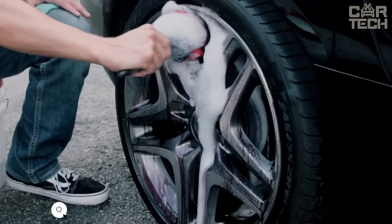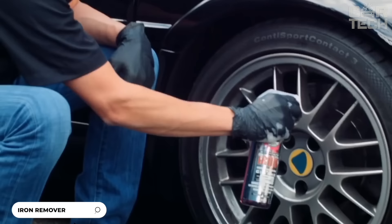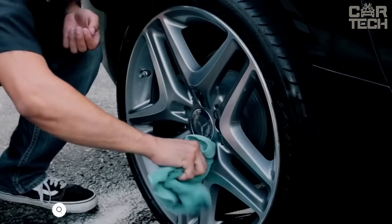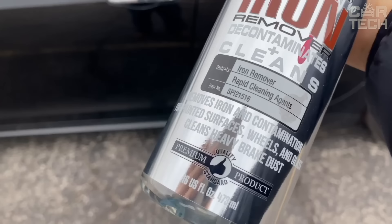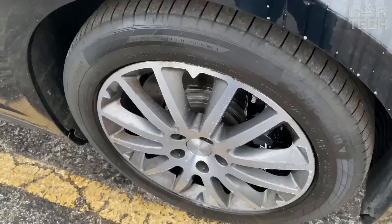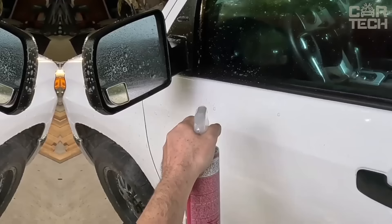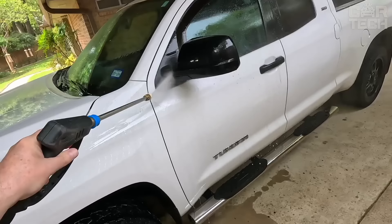An effective brake dust remover and disc cleaner — a pH-balanced product that is safe for all types of rims, including polished and chrome-plated rims. It neutralizes reactions that cause wheel corrosion due to hot brake dust particles. Decon Pro contains a special catalyst that changes color to magenta when it interacts with brake dust, indicating the reaction is complete. The spray removes the most stubborn dirt that cannot be washed off with conventional shampoos.